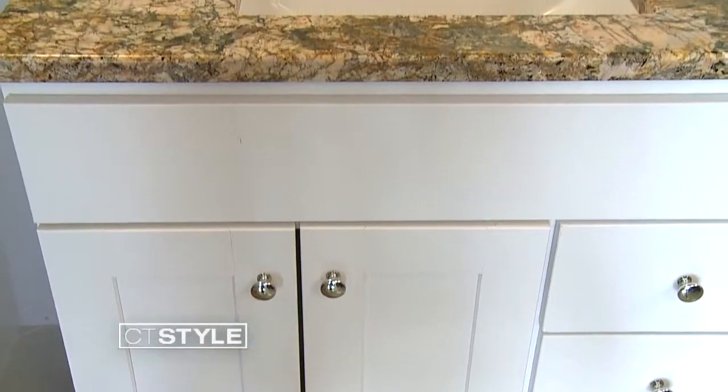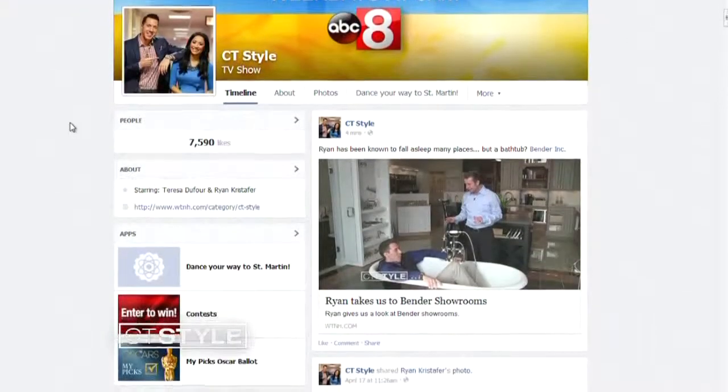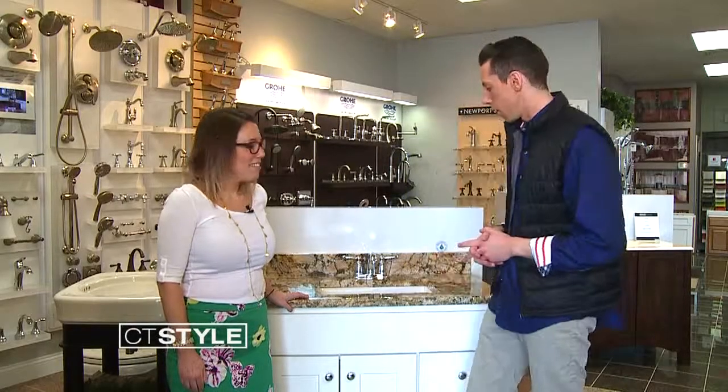All you have to do is submit your photos online — submit pictures to the CT Style Facebook page or on the Bender Inc. page. You can check both out and submit there. Then Nina and the CT Style team will sort through all the photos and pick a winner of the most deserving bathroom to receive one of these vanities.